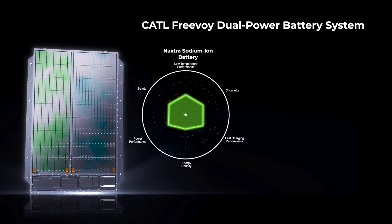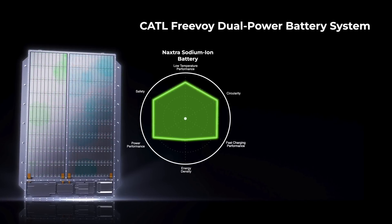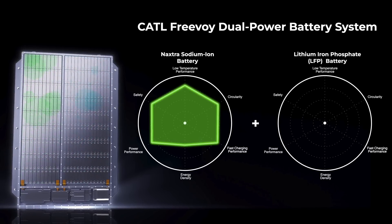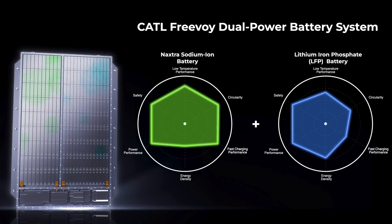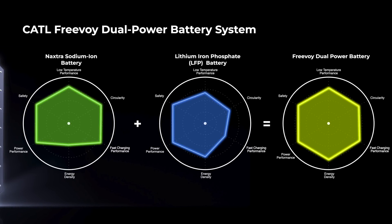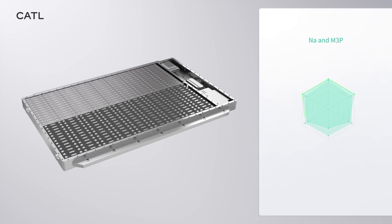This takes that decision out of the equation, because now you can choose two different chemistries in one pack. CATL's new sodium ion battery performs well with low temperature performance, fast charging, power density, and safety, but lags behind in terms of energy density. But a Freeboy dual power battery can combine two different chemistries in one battery to give you the best characteristics of both. When you combine Naxtra's sodium ion battery with their lithium iron phosphate self-forming anode battery — which has higher energy density and slower fast charging performance — you can see how you get the best of both worlds.